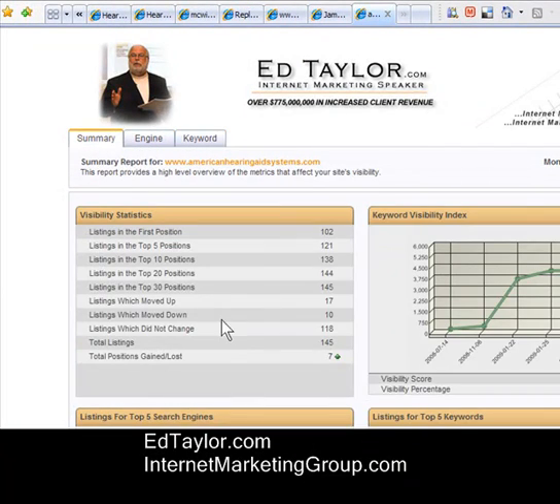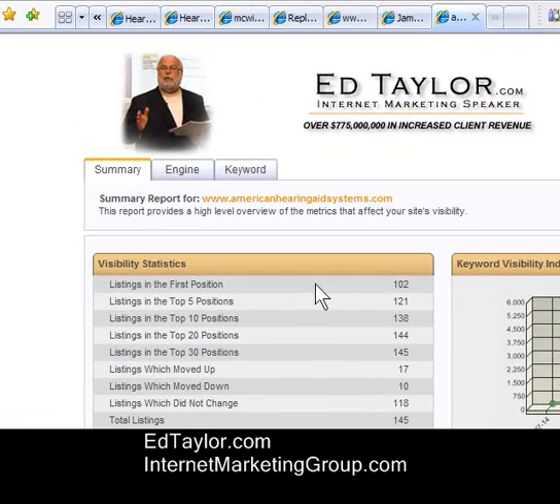Here's where the results are right now. We're going to click over to the Summary tab, and we can see we have 102 first-place rankings on Google and MSN, and 138 in the top 10 — on the first page of those two search engines. This strategy, this tactic, really works.